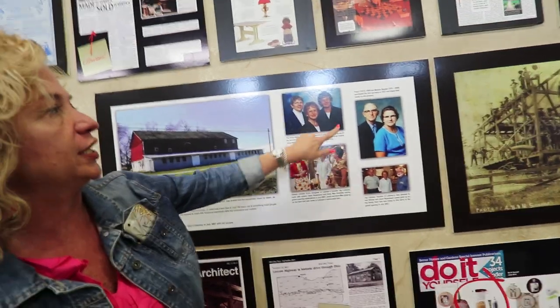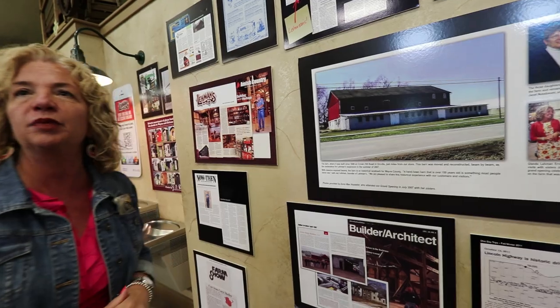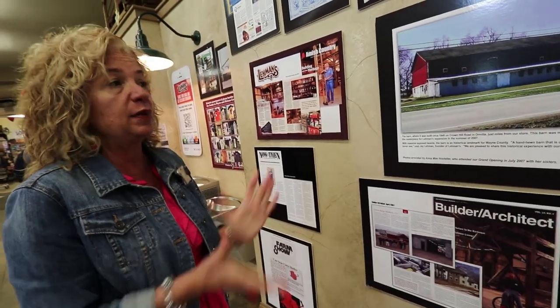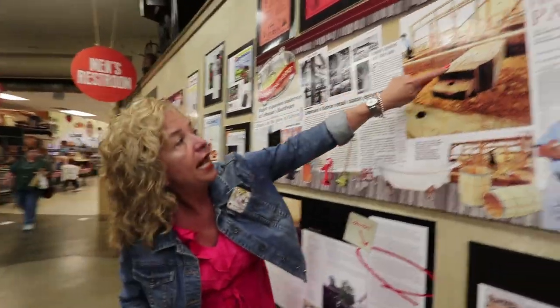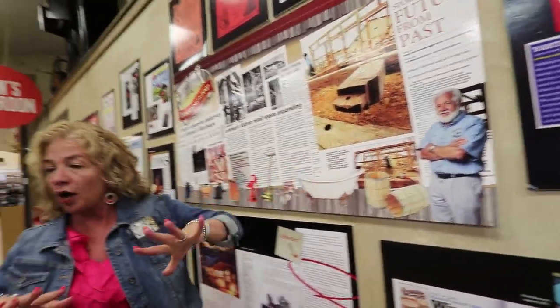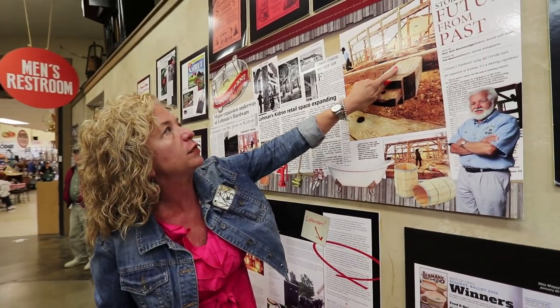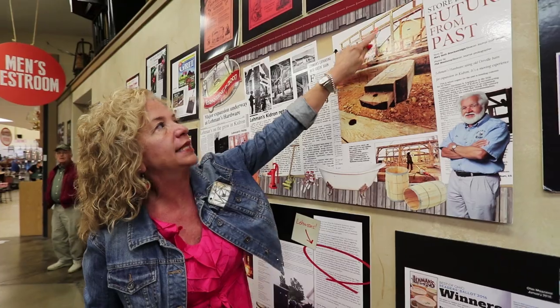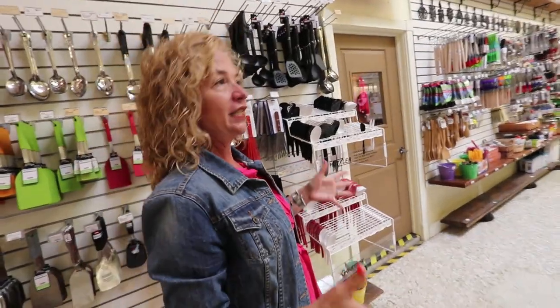The barn had been in one family for generations, and the adult daughters came to Lehman's open house and were thrilled to see their family barn being put back together for thousands of people to enjoy. Every log had a label on it, and big trucks brought all the logs so they could put it all back together.